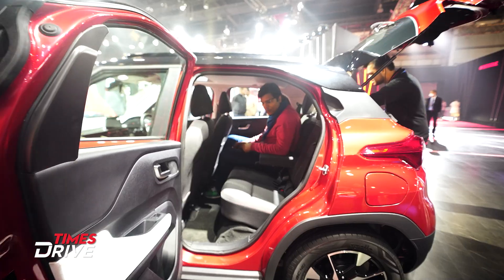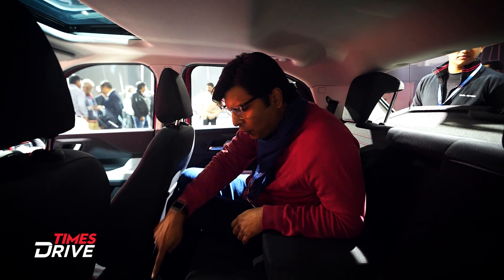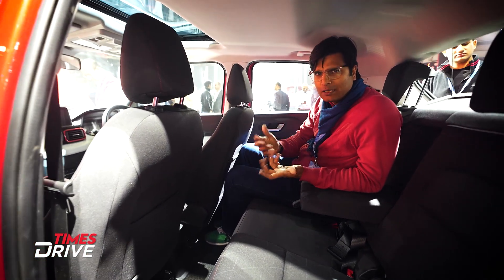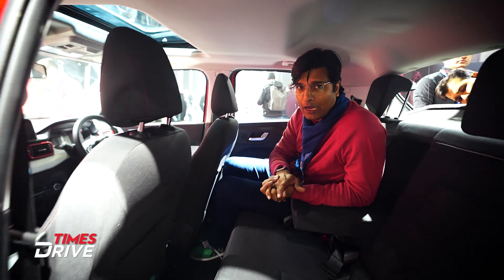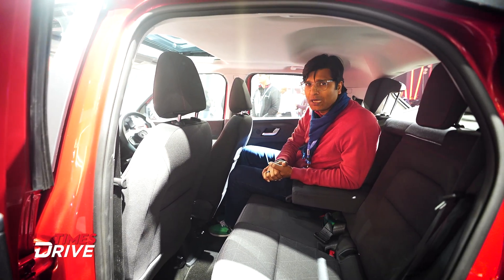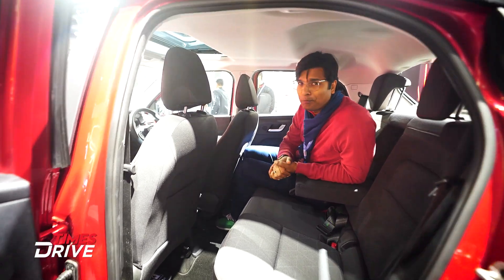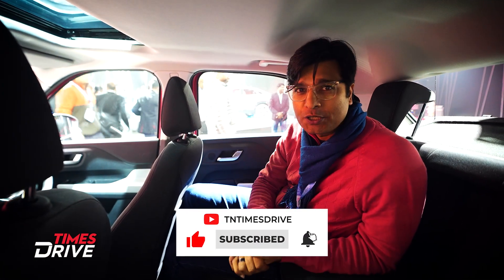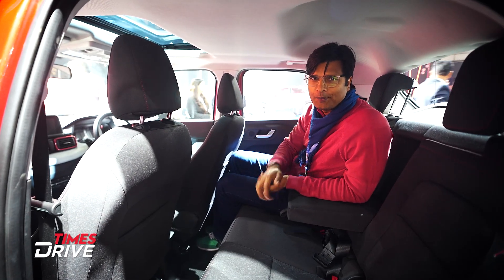In the second row, sitting here — you get an armrest, which is a nice addition. The floor is almost flat, so three people can sit comfortably. Please subscribe to Times Drive and share this with friends who are interested in cars. Bye-bye, drive safely.